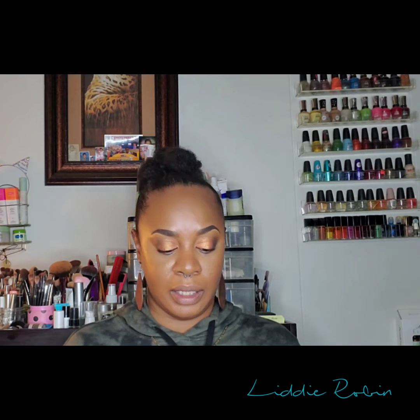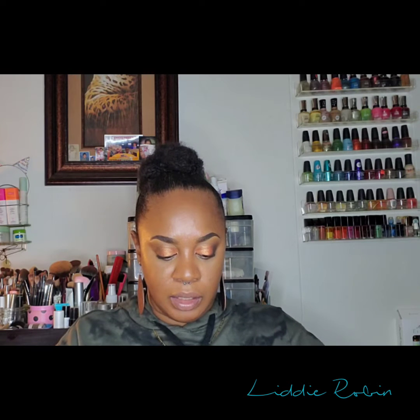Hello beauties, welcome back to my channel. I'm Litty Robin. If you're new, go ahead and hit that subscribe button below, and if you're returning, welcome back. In today's video I want to show you guys what I got in my Sephora haul. I placed several orders, maybe two or three, and I'm still currently waiting on one of my packages — I think that should be here Friday.